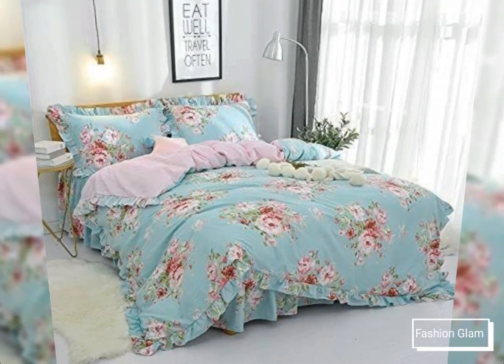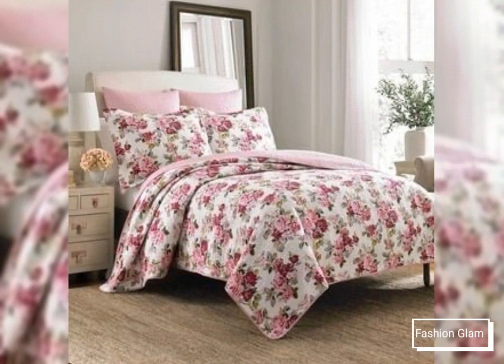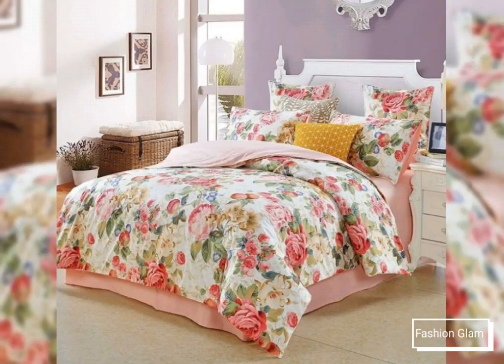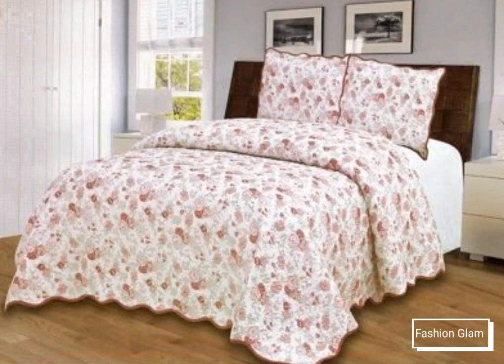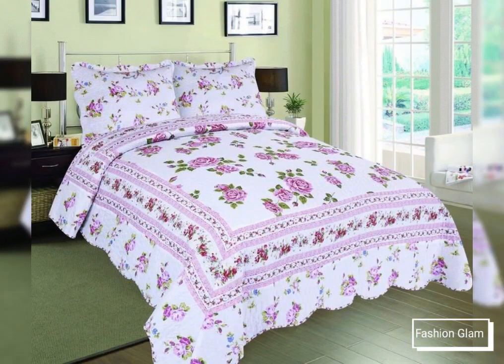Assalamualaikum viewers, welcome back to my channel Fashion Glam. Today we are showing you very beautiful and stylish different types of printed soft cotton double bedspreads and bed cover design ideas. These are our summer spring cotton bedspreads collection — all floral print, comfortable and beautiful cotton bedspreads with pillows and cushion cover design ideas.